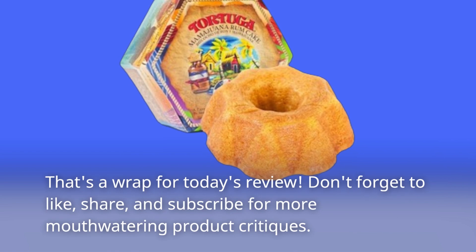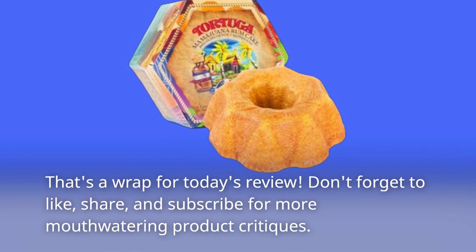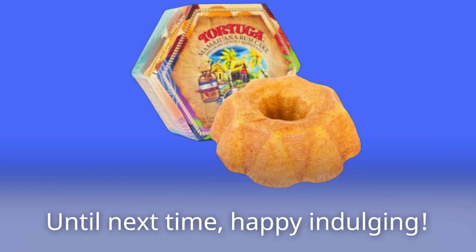That's a wrap for today's review. Don't forget to like, share, and subscribe for more mouth-watering product critiques. Until next time, Happy Indulging!